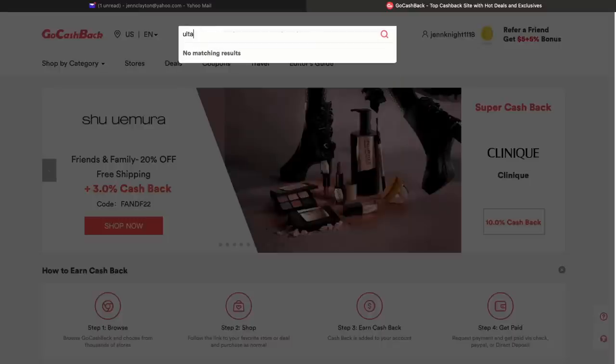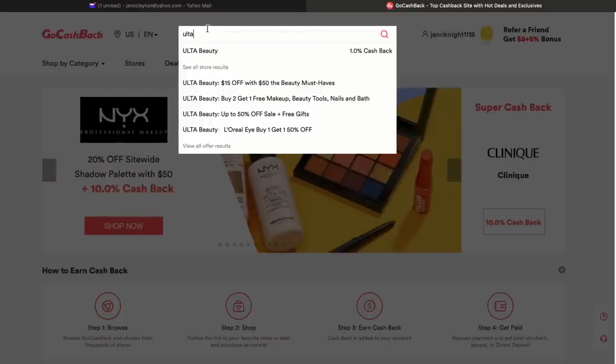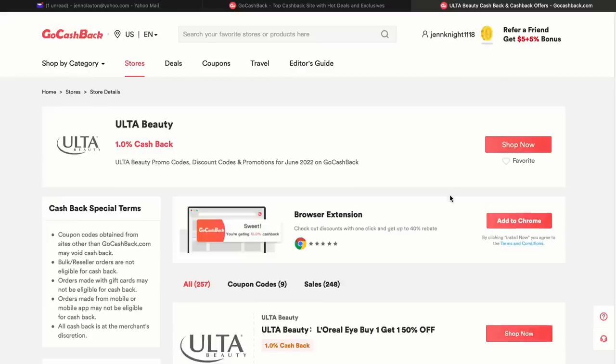I downloaded both the app and the extension for my laptop because I shop from my phone and my computer. You can actually earn up to 40% cash back on some of your favorite stores. Both Ulta and Sephora are on the GoCashBack website. There are monthly giveaways and events for users, including skincare and luxury products like Alexander Wang handbags. They're also offering offline cash back for new users, including 100% cash back for Starbucks, Whole Foods, and more. There are thousands of stores — beauty, home, kids, apparel — you name it.